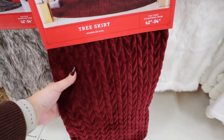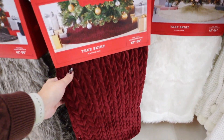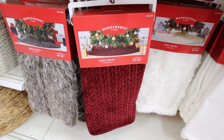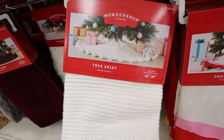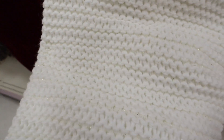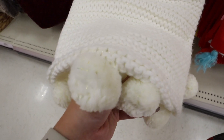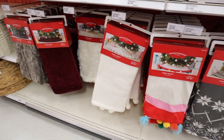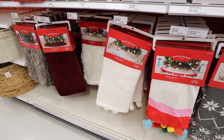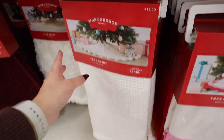We're probably going to pick up this red velvet tree skirt for Brian's office since we're doing a more traditional Christmas theme there. I just feel like it should definitely be way more expensive than $45. Another one I love and might pick up for the loft tree is this knitted one — it has gold stitching and little pom-pom balls with gold. These are some of the nicest tree skirts Target has ever done — really thick, good quality, and fit a wide range of trees for only $45.